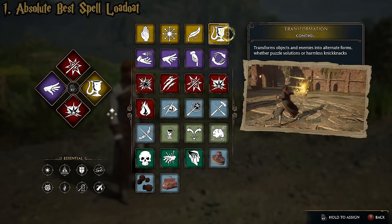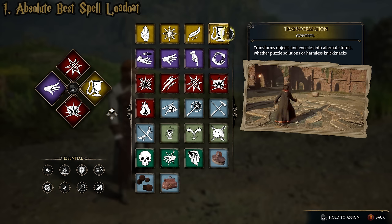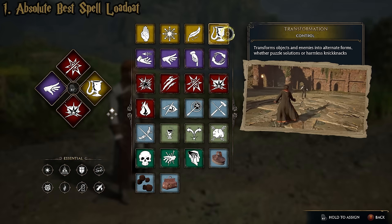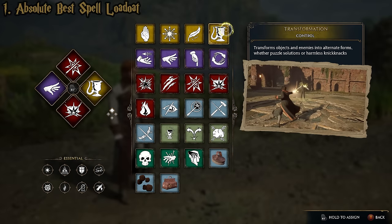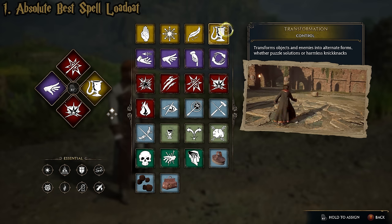I recommend that for any good combat loadout, you never go solid damage or solid damage and unforgivable curses. If you do, you really limit your effectiveness because of how easy it is to be blocked. You always want to make sure you have at least one control spell and at least one force spell, because the shields you have to break are color-coded. Some will be red and can be broken by damage, but others will be yellow — needing a control spell — or purple, needing a force spell.